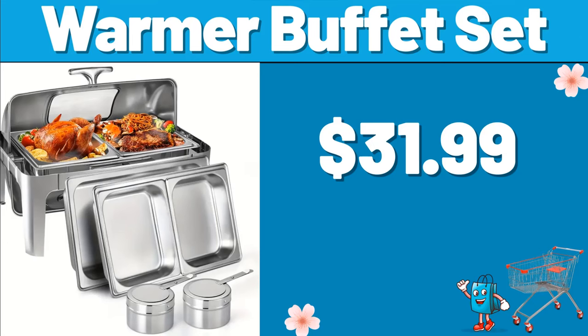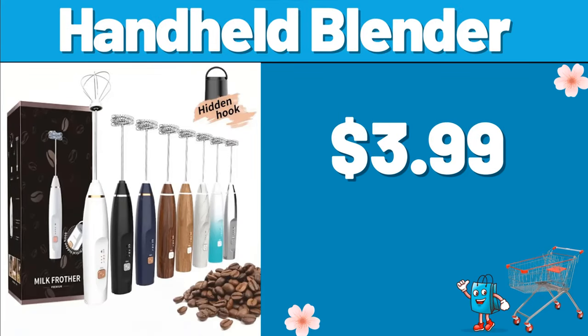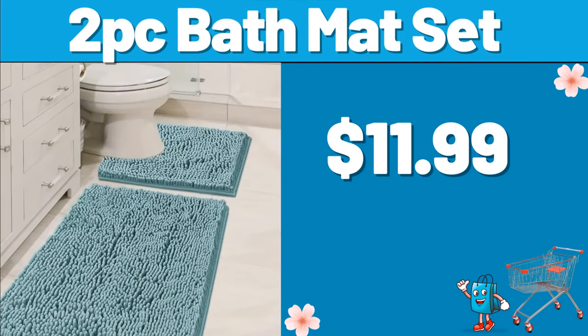Don't forget to subscribe to the channel and like the video. Warmer Buffet Set, $31.99. 12 PCS Microfiber Dishcloth, $1.99. Handheld Blender, $3.99. 2 PC Bath Mat Set, $11.99.